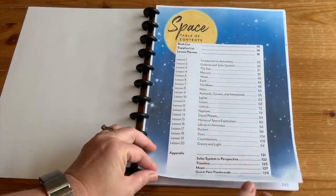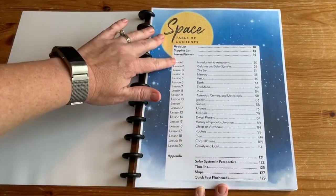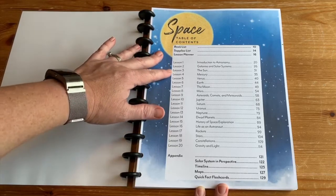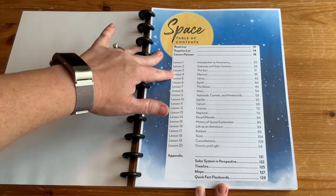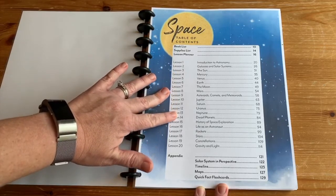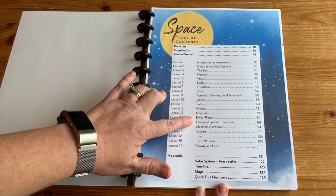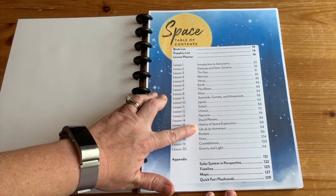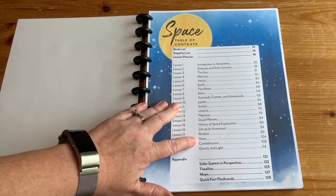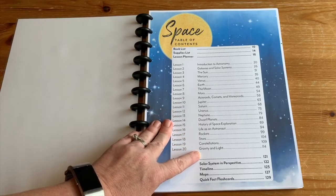You will find a table of contents. It's going to cover from general to more specific. So it starts with what is astronomy, talks about galaxies and solar systems, then goes into our solar system starting with the Sun and moving through the planets, asteroids, comets, meteoroids, dwarf planets, a history of space exploration — that was really fun — life as an astronaut, rockets, stars, constellations, and then gravity and light, because you really can't understand the rest of it if you don't understand that.